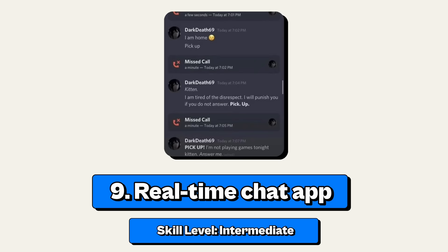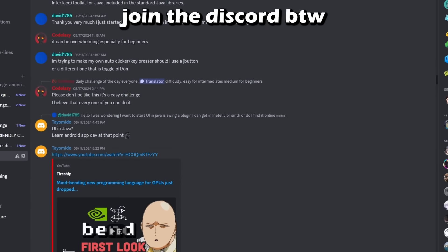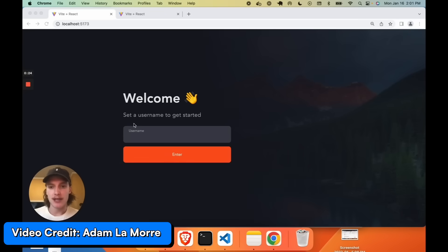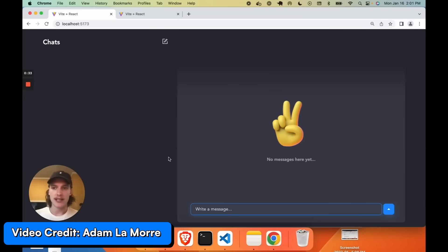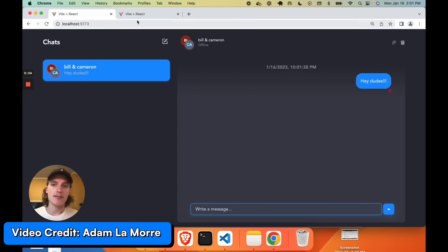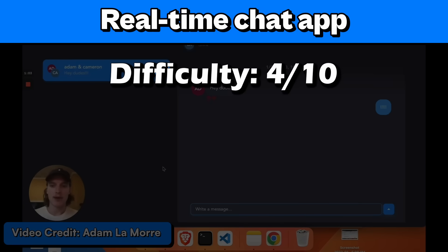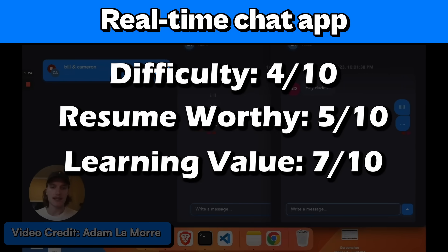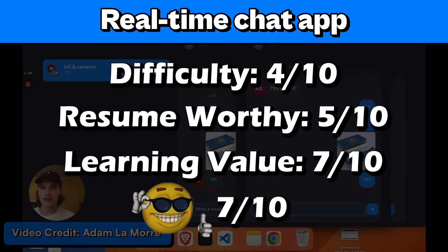Project number 9: a real-time chat application. This is an intermediate project. Sure, there are plenty of chat apps out there, but you didn't make them. Making this app is a great way to learn about real-time tools like WebSockets, and it'll take you from beginner to intermediate — it has a front end, a back end, a database, and WebSockets. I'll give it 4 out of 10 for difficulty, 5 out of 10 for resume worthy, 7 out of 10 for learning value, and a 7 out of 10 for coolness.